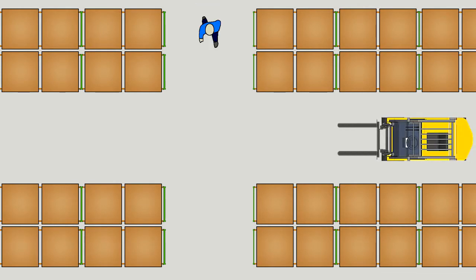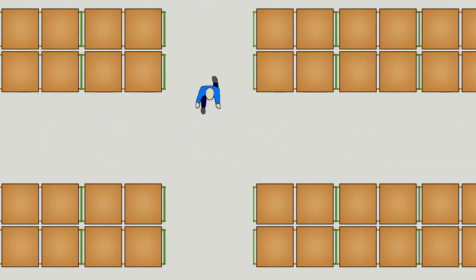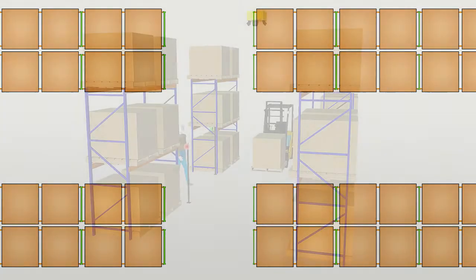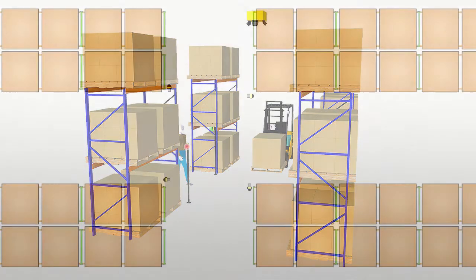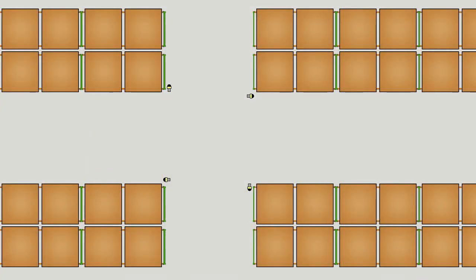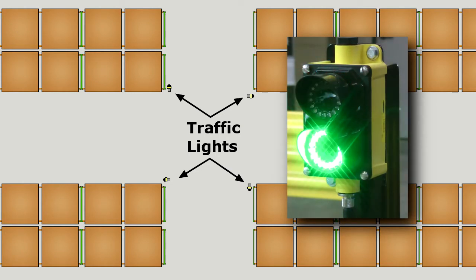Pedestrians and forklifts working in the same area can be hazardous, perhaps the most dangerous situation in most industrial facilities. The Aisle Alert automated traffic light system helps manage forklift and pedestrian traffic to create safer operations. The system triggers traffic lights to warn pedestrians and forklift drivers of traffic in the opposite direction.